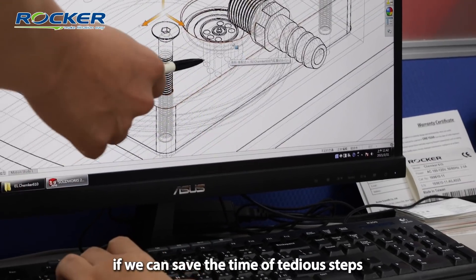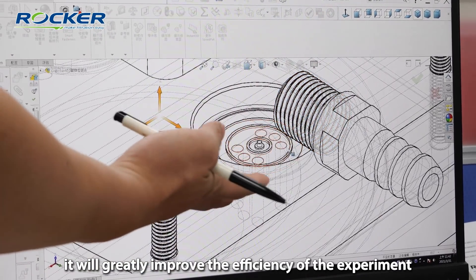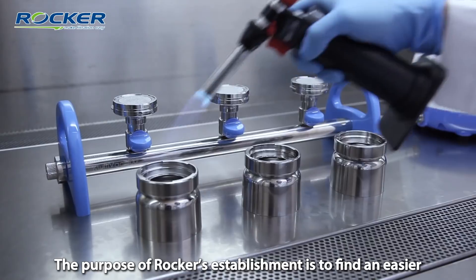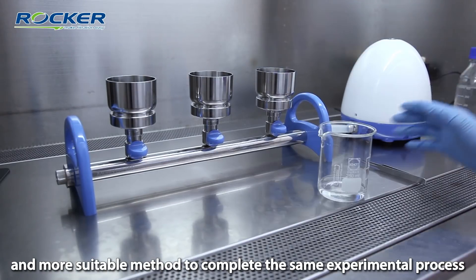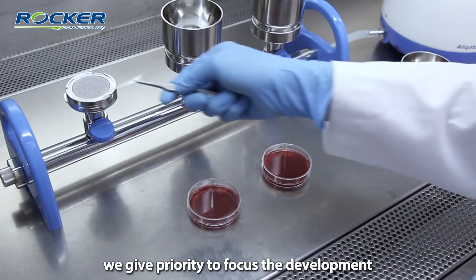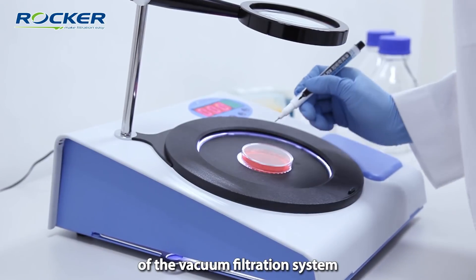Therefore, if we can save the time of the tedious steps, it will greatly improve the efficiency of the experiment. The purpose of Rocker's establishment is to find an easier, faster, safer, and more suitable method to complete the same experimental process. Here, we give priority to focus on the development of the vacuum filtration system.